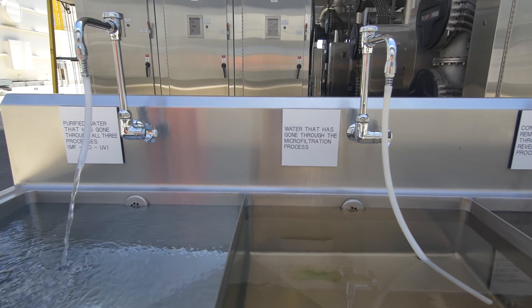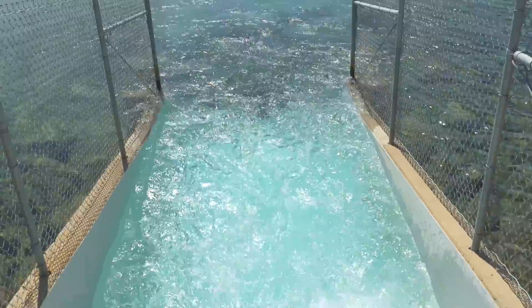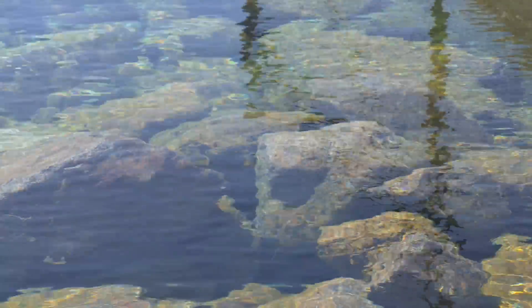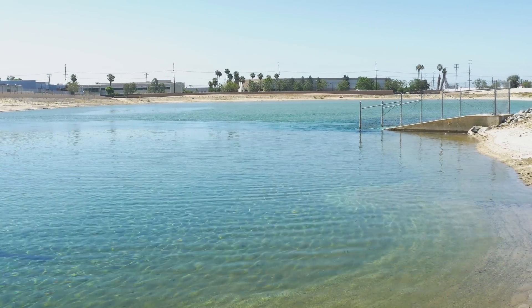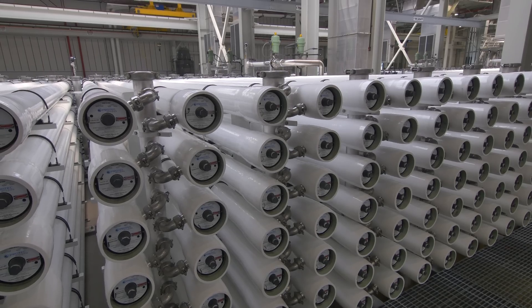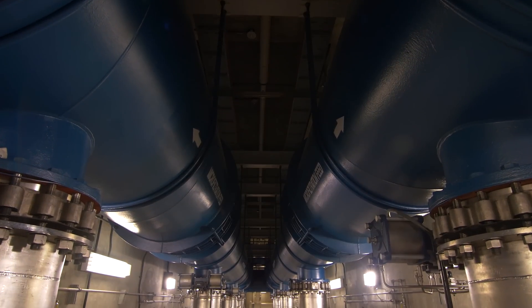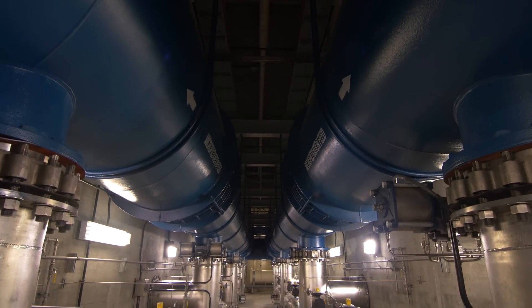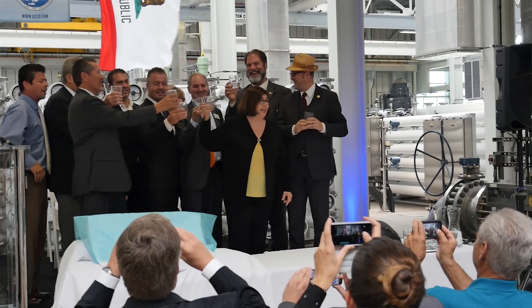Once the water has gone through the purification process, it's of near distilled quality. We then pump that water up to our recharge basins where we let it percolate into the ground, and then it'll be pumped out and put directly into the potable distribution system. The expanded groundwater replenishment system produces a hundred million gallons per day, or 103,000 acre-feet of water per year, which is enough water for nearly 850,000 people.